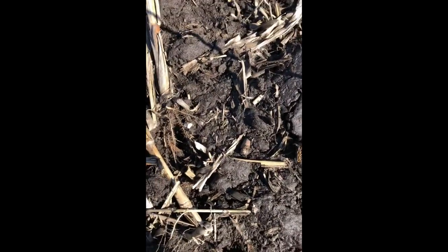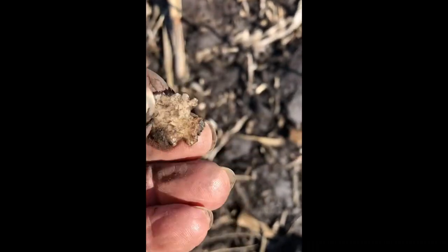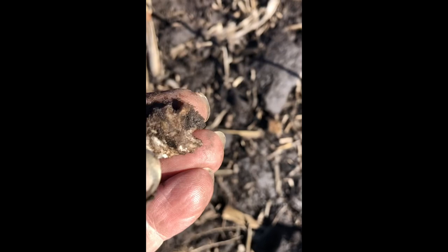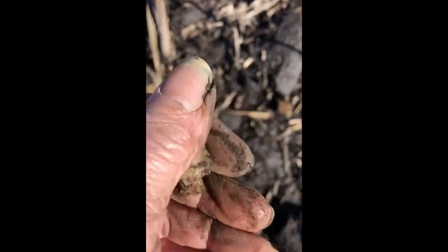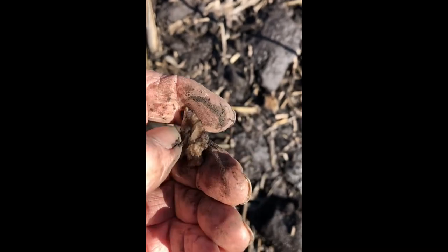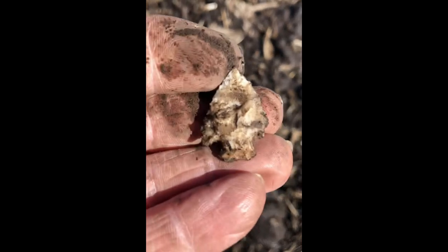Killer little bird point. First one of 2021. I earned it. I had to walk about, I think, at least 13 miles before I found the first one.